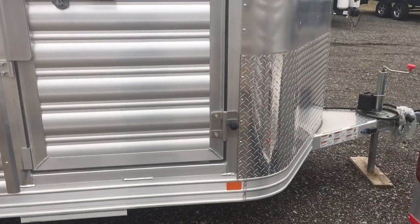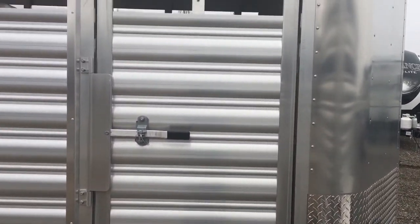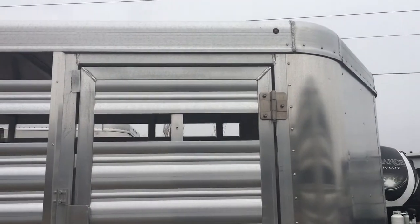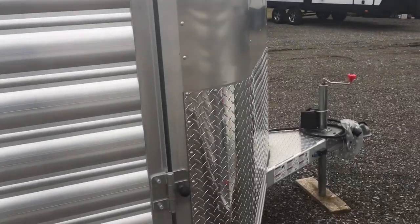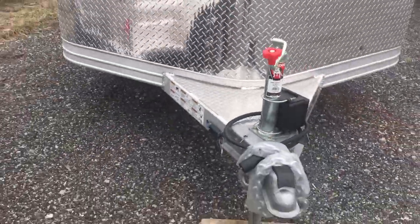This trailer also has a gravel guard to keep the front looking nice. It has the round LED running lights.